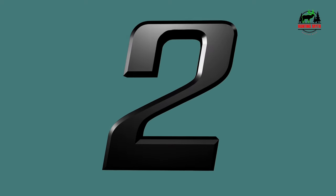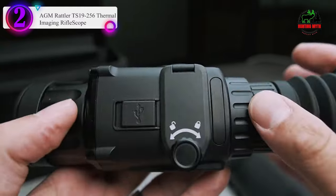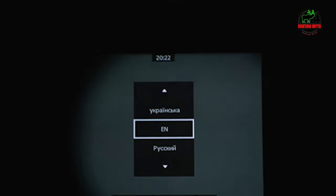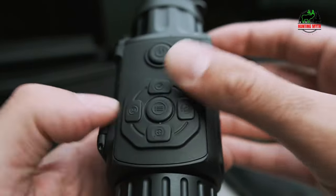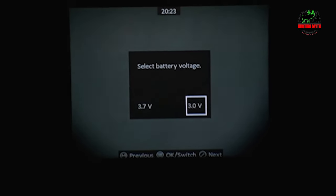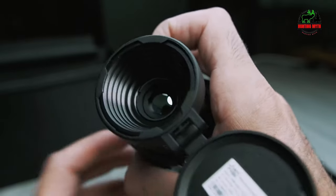Number 2 in our list: the AGM Rattler T192x56 Thermal Imaging Rifle Scope. The AGM Rattler stands as a testament to advancements in night vision technology, offering users an unparalleled experience in versatility and performance. Designed for both professional hunters and shooting enthusiasts, this rifle scope promises precision, clarity, and adaptability. One of its most striking features is the 256x192 resolution thermal sensor, which ensures a clear and detailed view of targets even in complete darkness. Unlike traditional night vision scopes that rely on ambient light, the Rattler's thermal imaging captures heat signatures, making it effective even in pitch-black conditions.